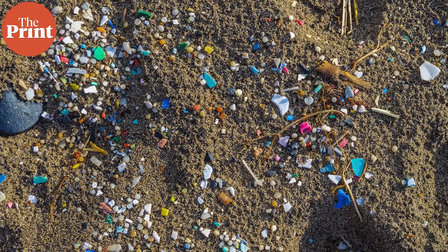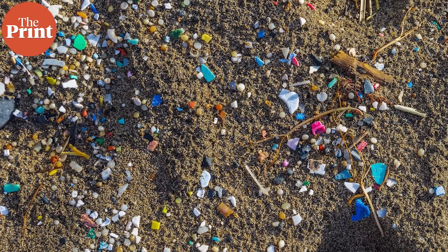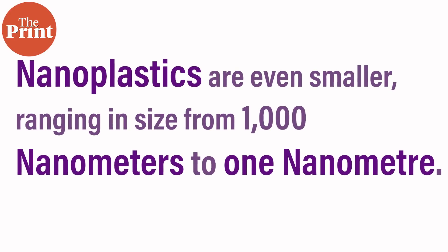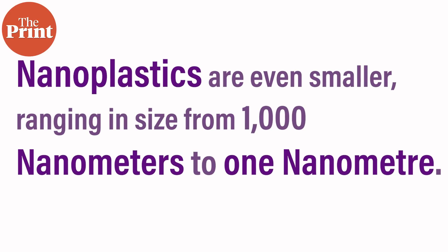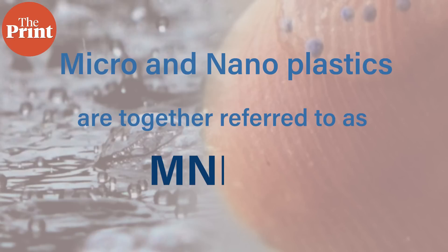So far we've heard the term microplastics, which we are probably quite familiar with. But as a society, we really haven't even started talking about nanoplastics yet. Nanoplastics are even smaller than microplastics — they range in size from 1000 nanometers all the way to just one nanometer. Owing to their size, they are less understood and much more prevalent compared to microplastics, and they pose likely more risk to us. Micro and nanoplastics together are referred to as MNPs, and that's how I'll be referring to them in the rest of this video.